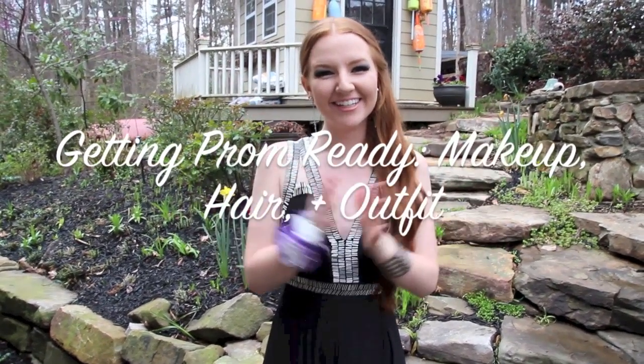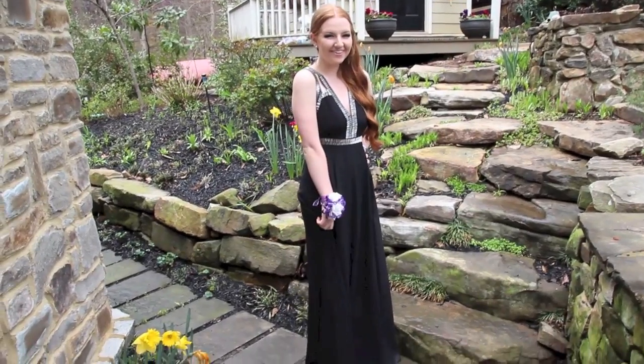Hey guys, it's Megan and today I'm going to be showing you how I got prom ready, from everything from my makeup to my hair and of course my dress.